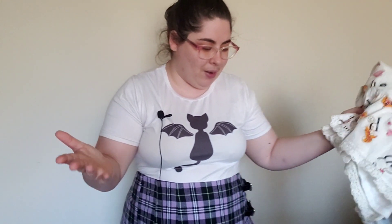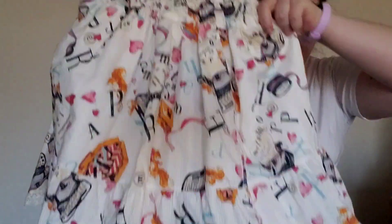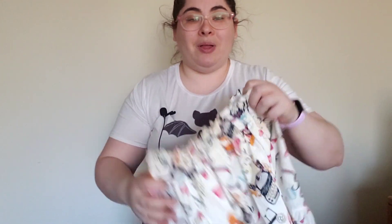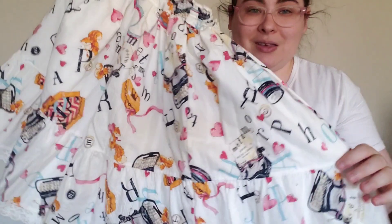Then I got a second Meta skirt — again, the whole reason I placed this order is because there were two Meta skirts that came up. This one was a little bit more expensive at 3,630 yen, but it's typewriter squirrels. Typewriter squirrels — I don't know the name of the Alice print even though I've owned it before. This is the white colorway of it.